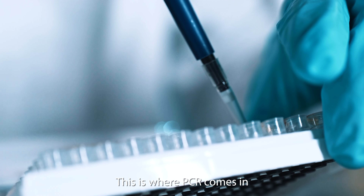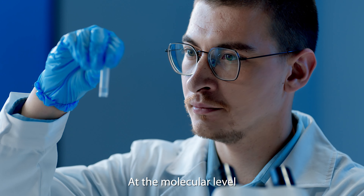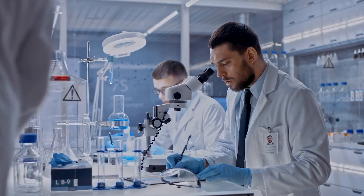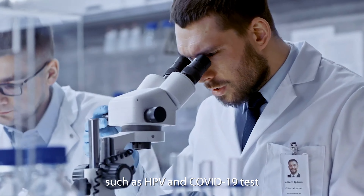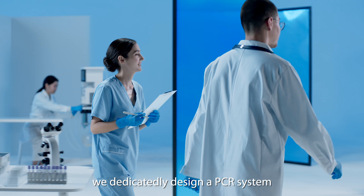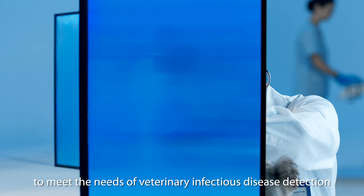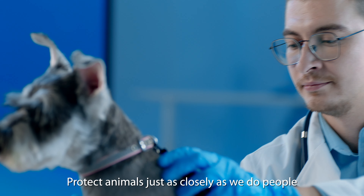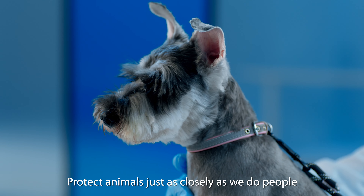This is where PCR comes in. At the molecular level, it rapidly and accurately diagnoses disease among humans, such as HPV and COVID-19 tests. In light of this technology, we dedicatedly designed a PCR system to meet the needs of veterinary infectious disease detection — protecting animals just as closely as we do people.